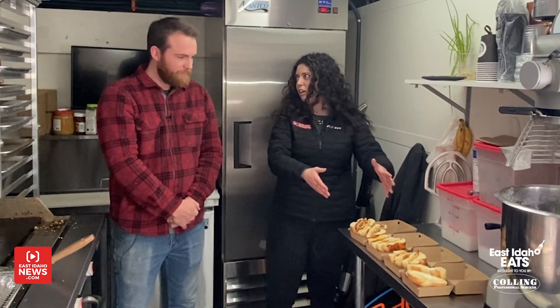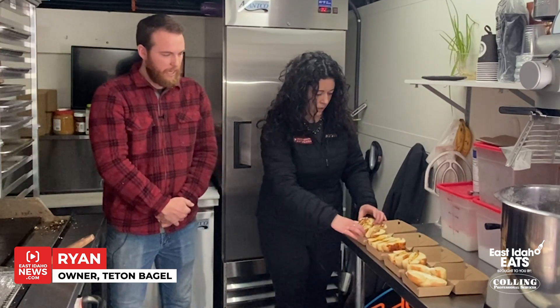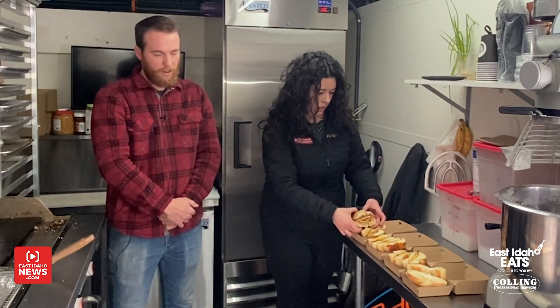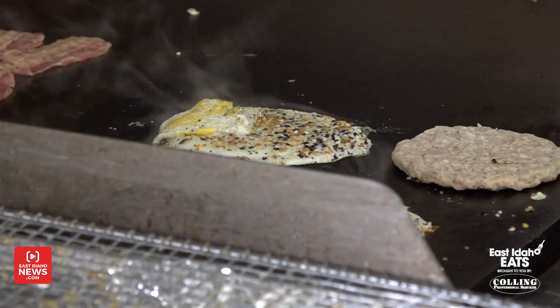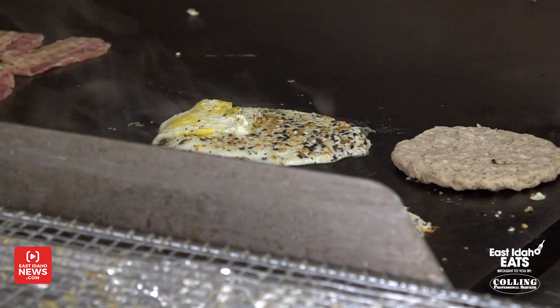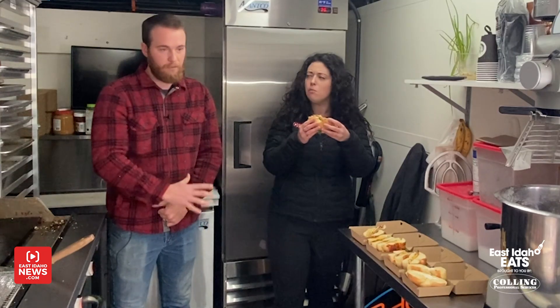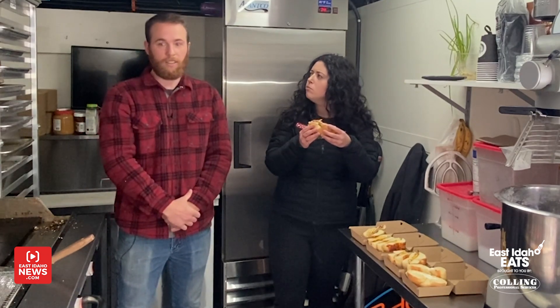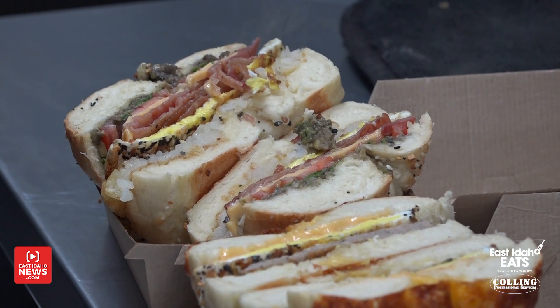We have awesome bagels here. All of our bagels are handmade, all from scratch. We get a lot of our ingredients from the farm here — all the beef for our hamburgers comes from the cows, and we're going to be growing all of our wheat for the bagels as well. Everything's made to order, so nothing's pre-cooked. Once you order it, we make it. It's always fresh.